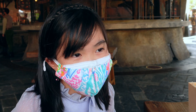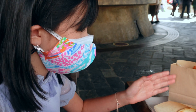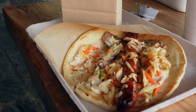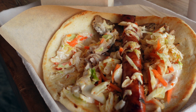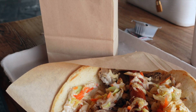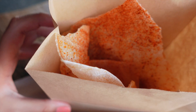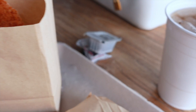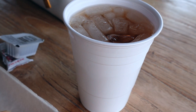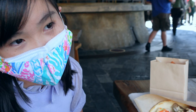We're at Rancho del Zocalo and we got the famous Rancho Wrapper. Remember that this restaurant closes at 3, so make sure to come here early. You also have to do mobile ordering.